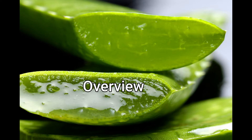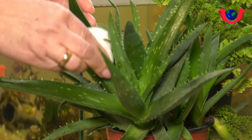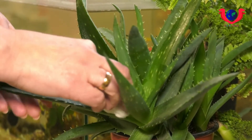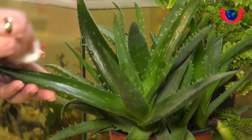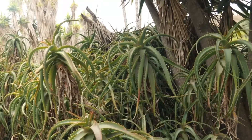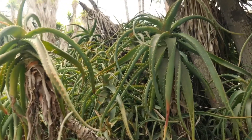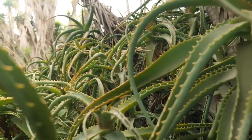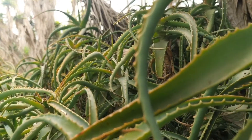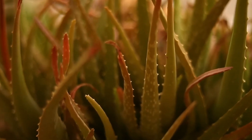Aloe vera gel is widely known to relieve sunburn and help heal wounds. But did you know that your favorite potted plant can be used for much more than sunburn relief and household décor? The succulent has a long history of being used for medicinal purposes, dating back to ancient Egypt. The plant is native to North Africa, Southern Europe, and the Canary Islands. Today, aloe vera is grown in tropical climates worldwide, from relieving heartburn to potentially slowing the spread of breast cancer. Researchers are just beginning to unlock the benefits of this universal plant and its many bi-products.